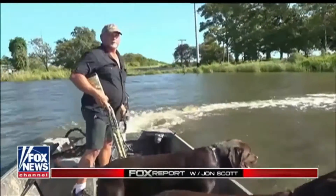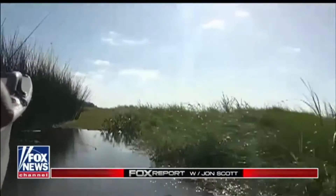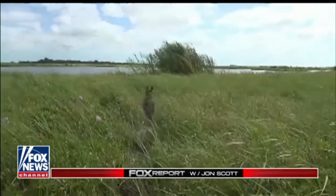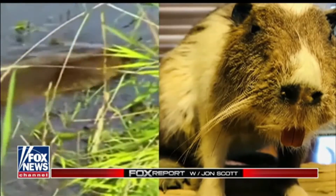Justin Schilt makes a living hunting alligators. However, today little attention is being paid to the giant reptiles. Instead, the focus is on Nutria, the orange-toothed swamp rat that's chewing away at Louisiana's coastline.